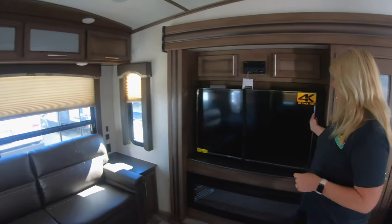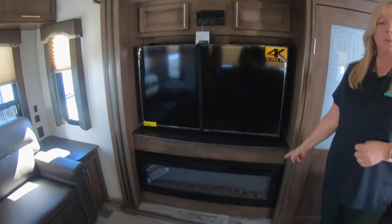Look at this great big TV. Not to mention the fireplace, which is great just to take that chill off. Saves you on your propane.